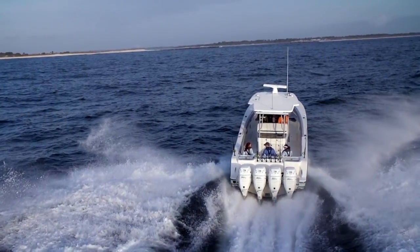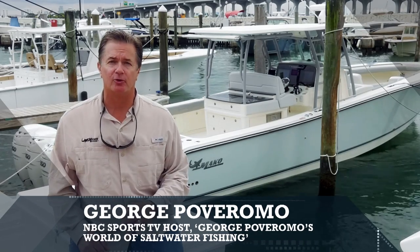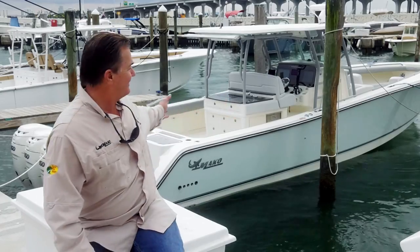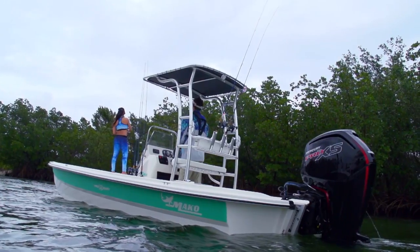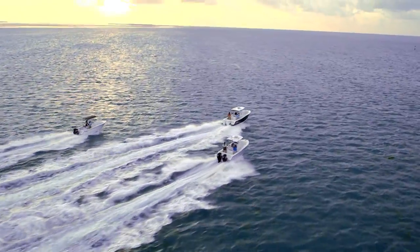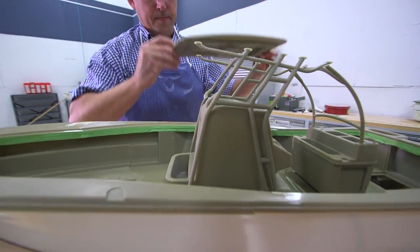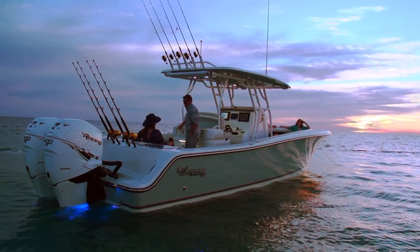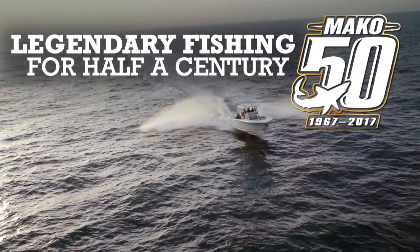Hi, I'm George Provormo and I'm honored to introduce the brand new Mako 414 center console — the largest, most powerful boat in Mako history. For 50 years, Mako has had a solid reputation of building boats stronger than they have to be, and modern Makos build upon that legacy while updating each boat with cutting-edge construction techniques, leading technology, and features that will please both the hardcore angler and the ocean-loving family.